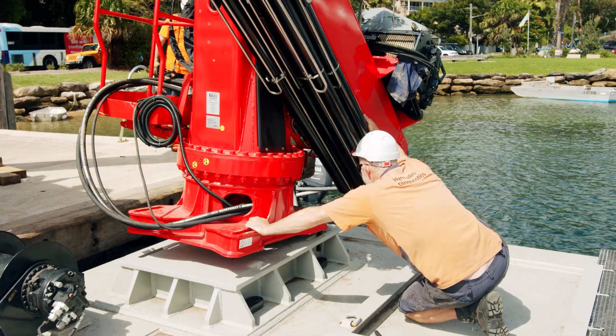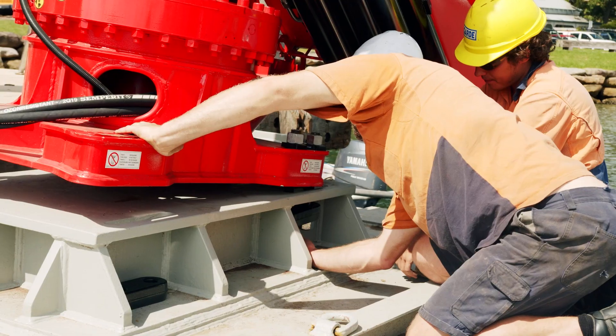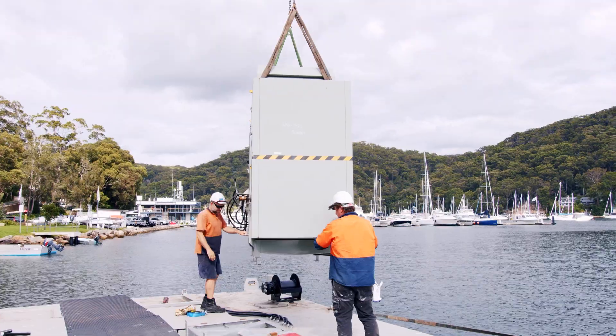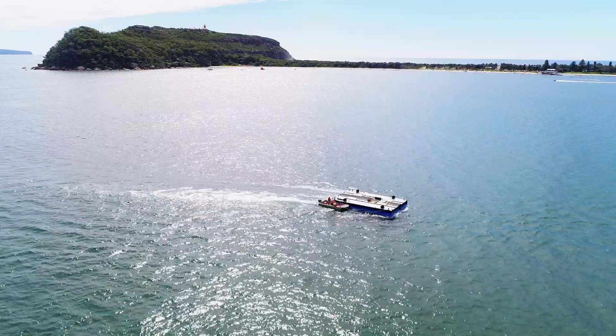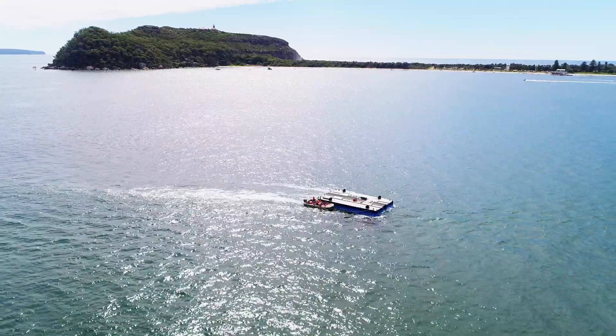We've got to the end of that process now. We're about to start work. We're very keen to just actually start working rather than constructing these barges, which has taken over a year to do. So very keen to get out there and do what we can to help the environment.